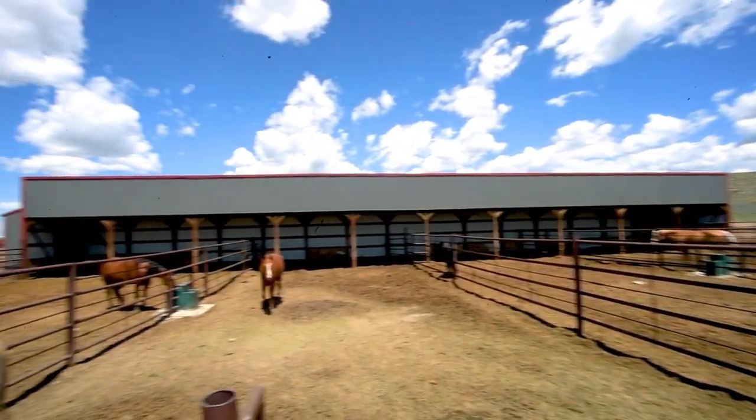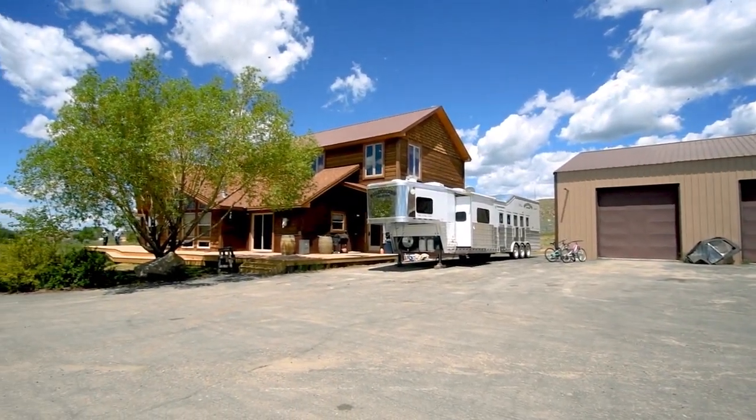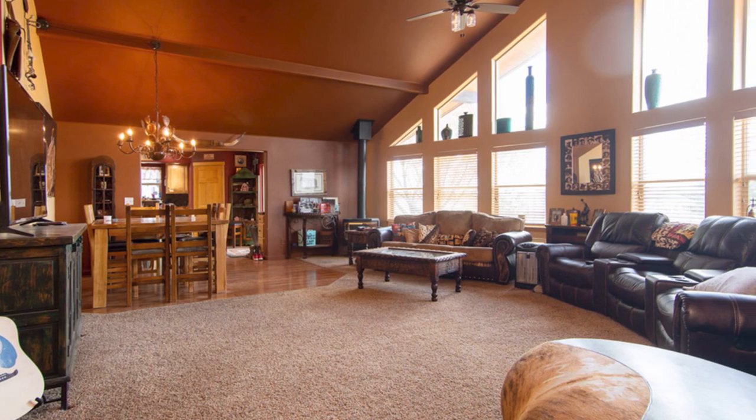An additional 11 runs with lean-to are also connected to the arena. The Nichols Ranch home is a two-story, 3,911 square foot home built in 2005. There are four bedrooms, three and a half bathrooms, open concept design, and excellent amenities.